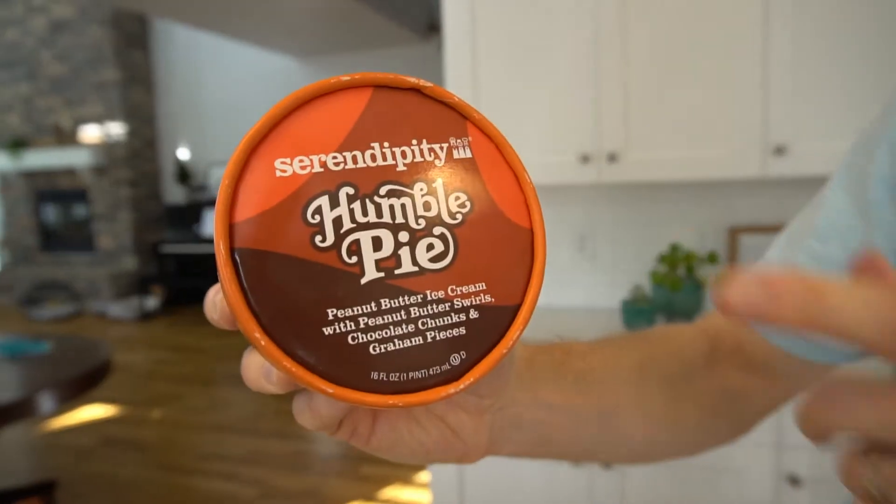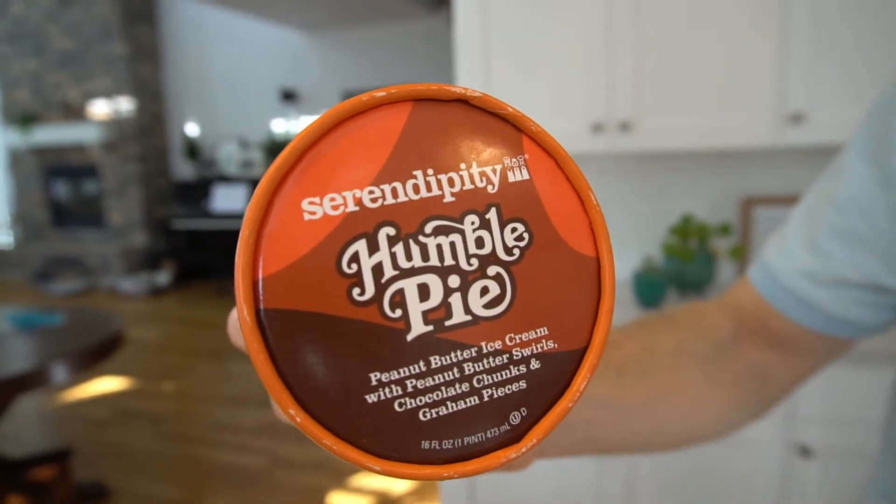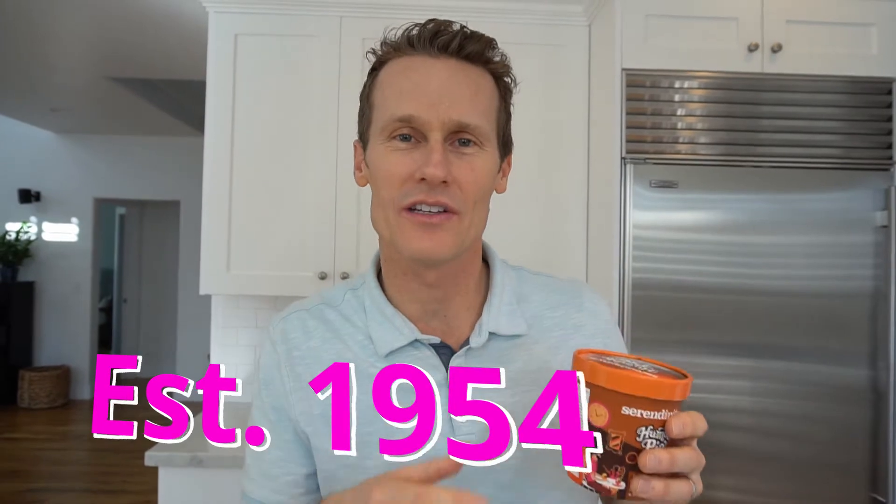So Serendipity — this is the Humble Pie flavor and I did a little reading about Serendipity. Apparently it's a restaurant in New York, started in 1954. They had a famous frozen hot chocolate ice cream slash drink and then they packaged up their ice creams and they're selling them now across the country. This one I picked up at 7-Eleven. You can also get them at Walgreens I think, but I checked a couple locations and they're not that easy to find, so head over to a 7-Eleven and see if you can find one.